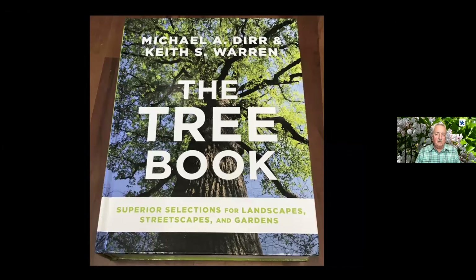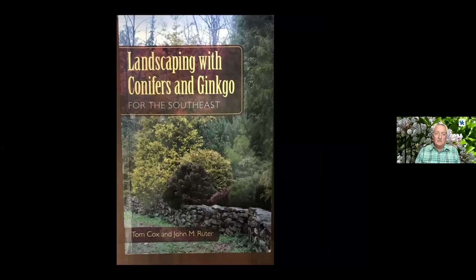Another resource I use fairly frequently is the tree book, and there are evergreens in this book. But this is my favorite for landscaping with evergreens. They use the term conifers because there are a number of conifers that are deciduous. Most people think of bald cypress and dawn redwood.